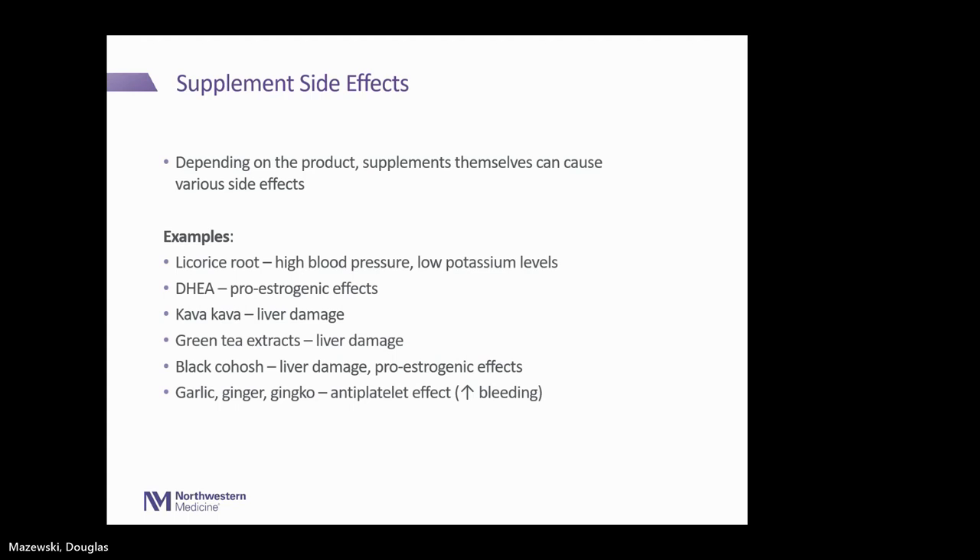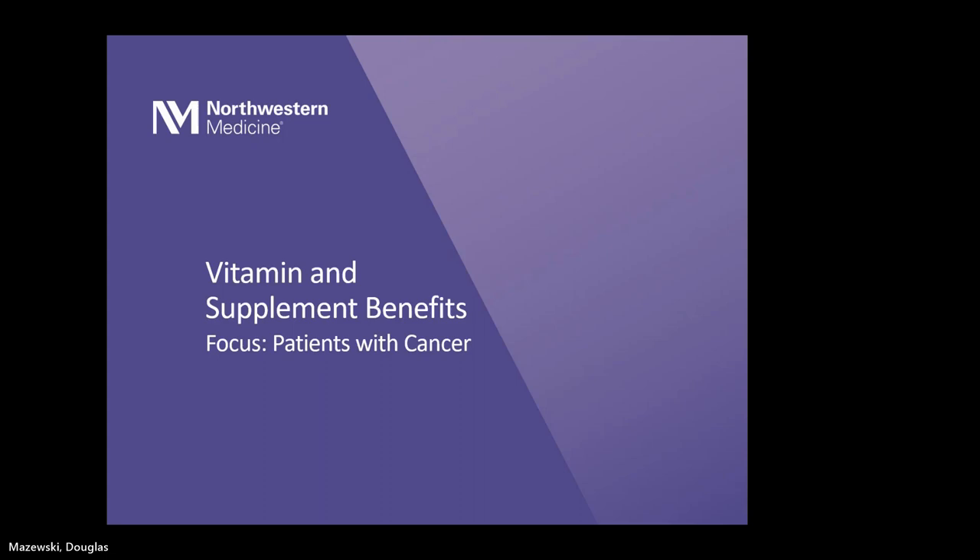Those are some of the evaluative processes I go through as a pharmacist when looking at supplements and some of my key concerns. Now Doug is going to take a more positive spin and talk about some supplements that are beneficial in cancer treatment.